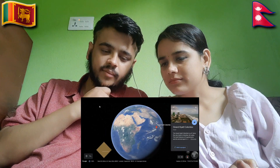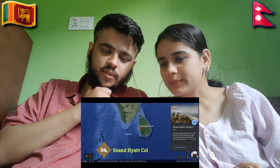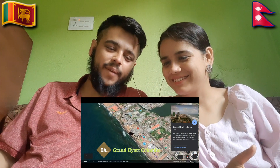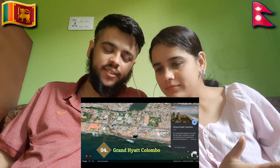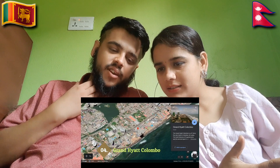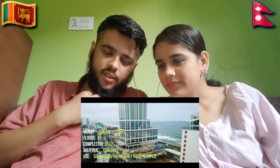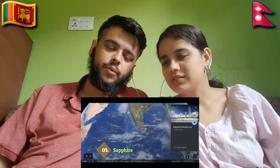Grand Hyatt Colombo — one of the highest residences. 300 meters. Wow! Hotel and service apartments — hotel and office. It can be used for anything, mostly commercial purpose.